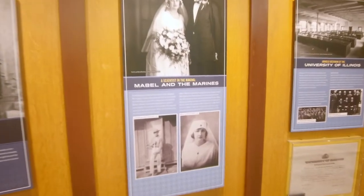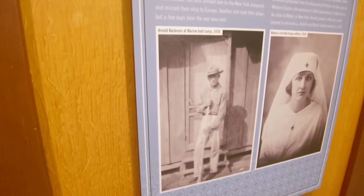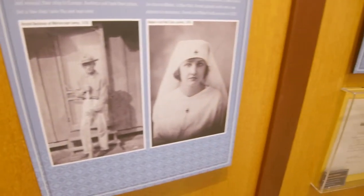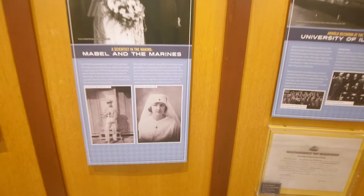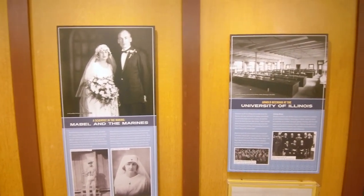After graduating from high school in 1917, Arnold enlisted in the Marines to fight in World War One. He did not actually go into combat, but it was during training in New York City that he met his wife Mabel.